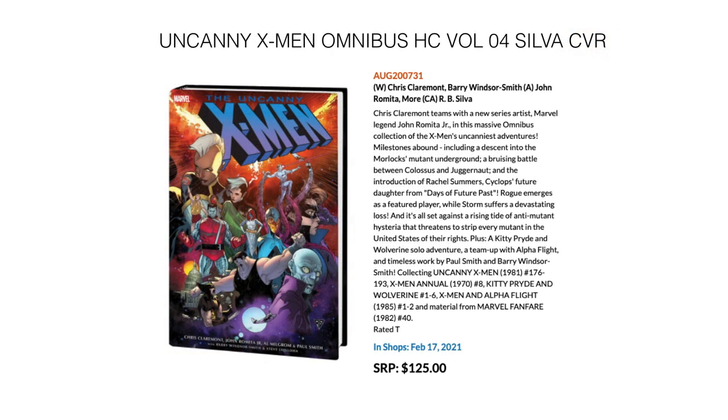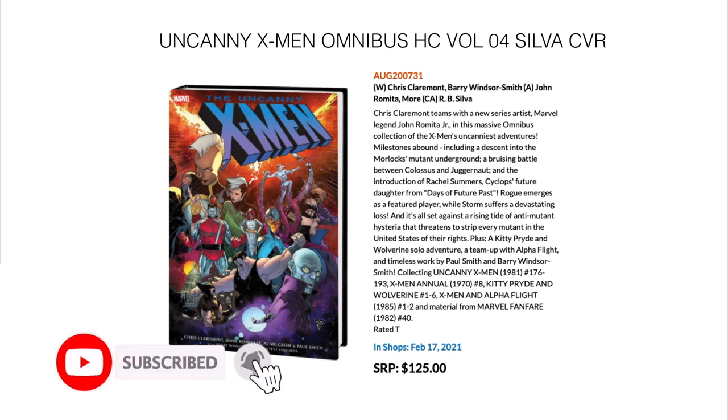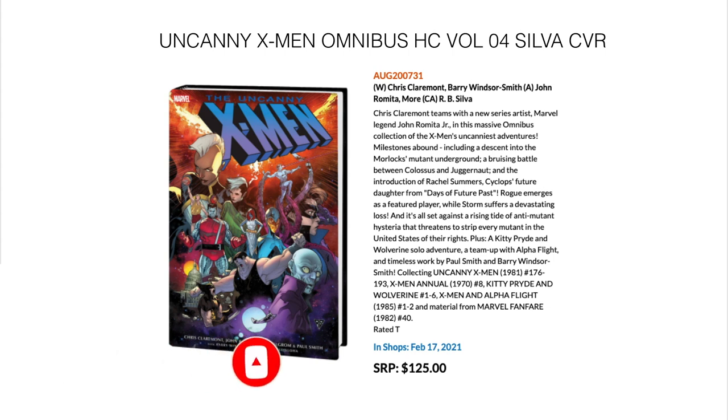Next up on the Omnibus train, we have the Uncanny X-Men Omnibus Volume 4. This is the silver variant cover, I believe — Chris Claremont's classic stuff. It collects Uncanny X-Men 176 through 193, X-Men Annual 8, Kitty Pryde and Wolverine 1 through 6, X-Men and Alpha Flight 1 and 2, and material from Marvel Fanfare No. 40. In stores February 17th for a retail price of $125.